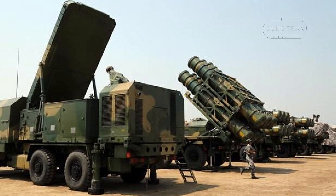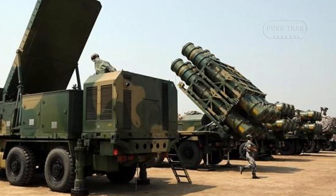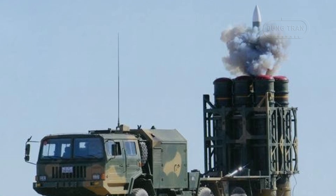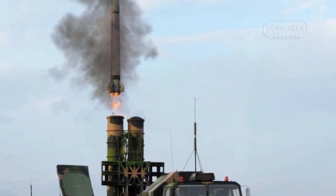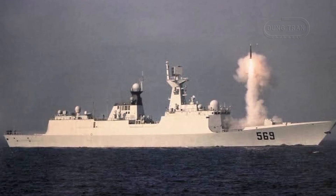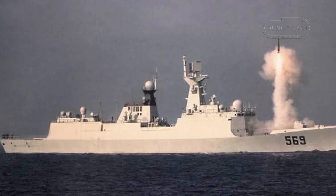Two variants of the HQ-16 missile are currently in use: the HQ-16A and the HQ-16B. The HQ-16A has a maximum range of 40 km and can reach altitudes up to 18 km. The longer-range HQ-16B extends the engagement envelope to 60 to 70 km and altitudes between 21 and 25 km. These missiles are effective against aircraft, helicopters, and missiles, providing robust point defense against inbound anti-ship and cruise missiles.